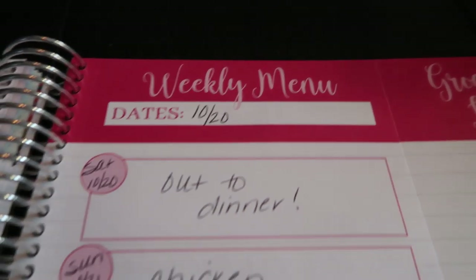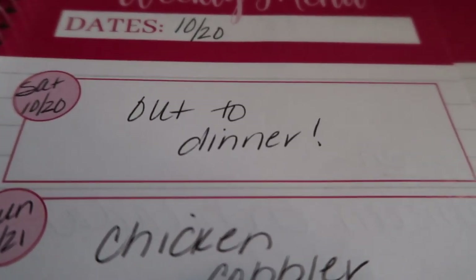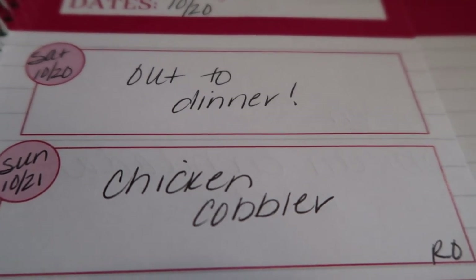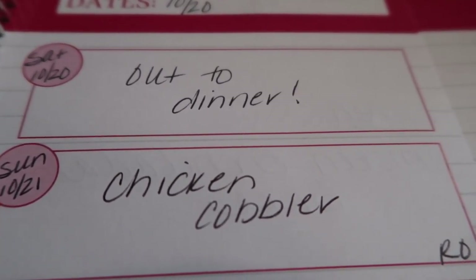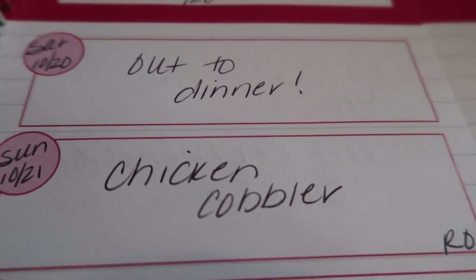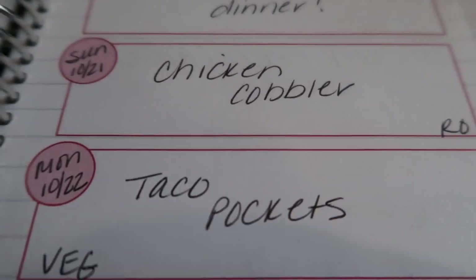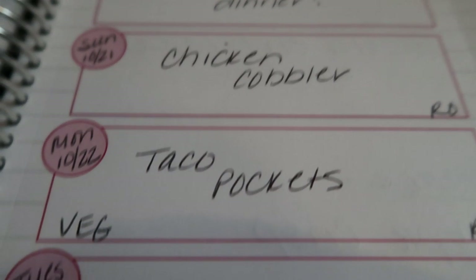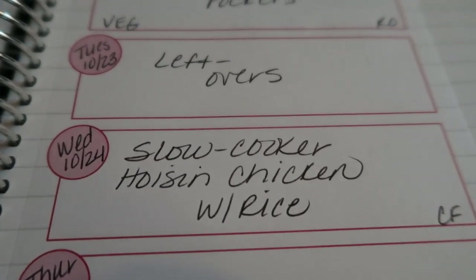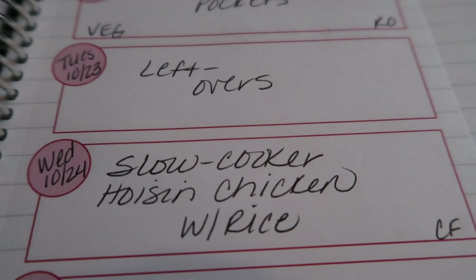My week goes Saturday to Friday, so this is 10/20 through 10/26. Saturday is the day I use my weekly points, so I generally go out to dinner. Sunday is another rollover — the chicken cobbler. Last week was hectic returning from Vegas and I had Jazzercise a couple of nights, so I promise this recipe is coming in my What I Eat in a Day posted on Wednesday. Monday is another rollover for the taco pockets, which are vegetarian and will be in an upcoming vegetarian video. Tuesday is a leftovers night because I go to Jazzercise. Wednesday I'm making a slow cooker hoisin chicken recipe with rice.